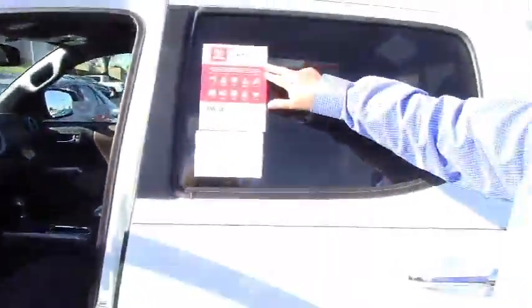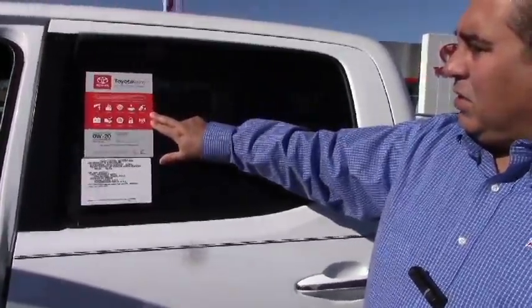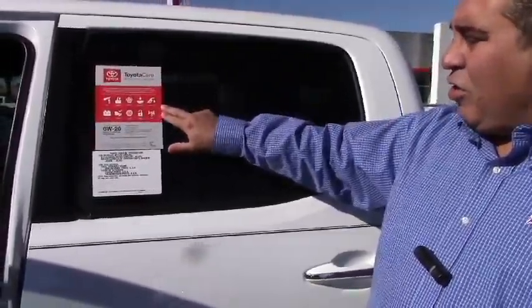With every new Toyota, you get the ToyotaCare product — the service, two years of basic required maintenance. It's no cost to you.